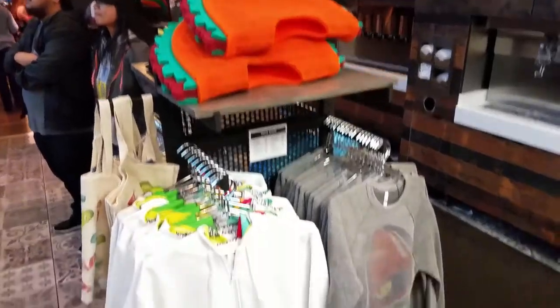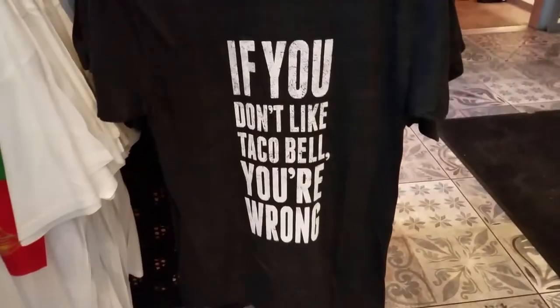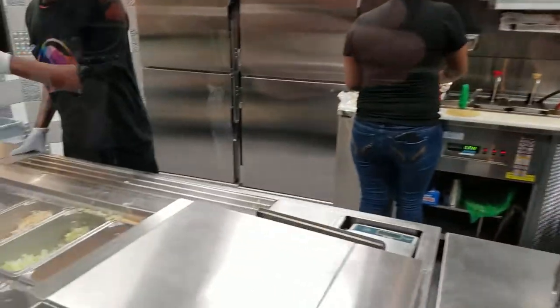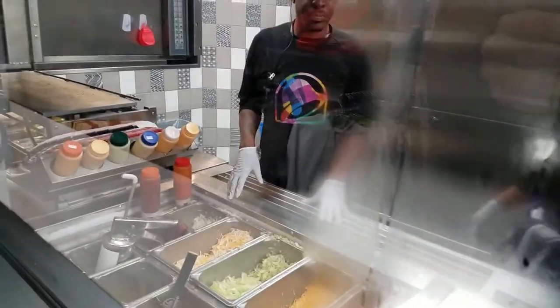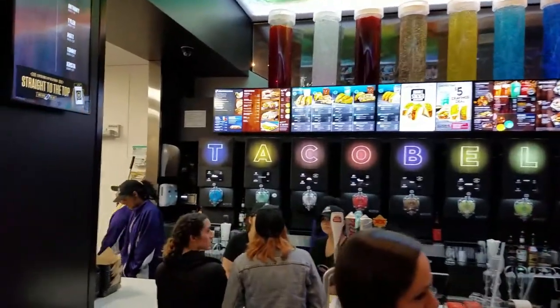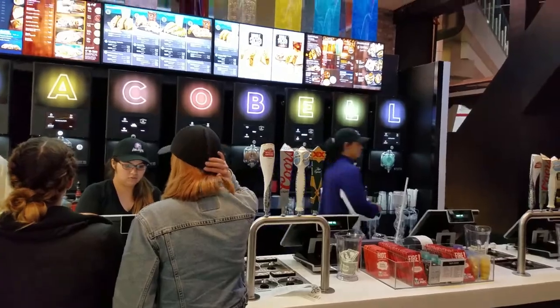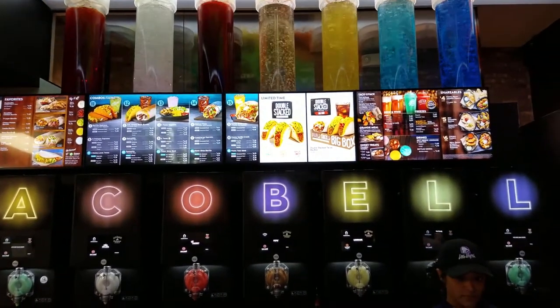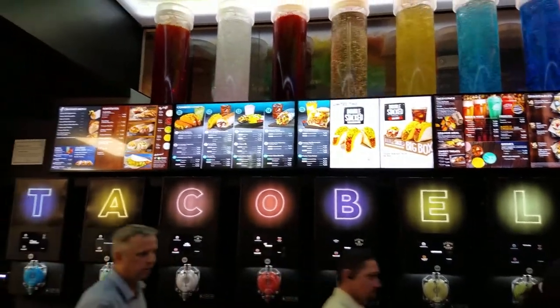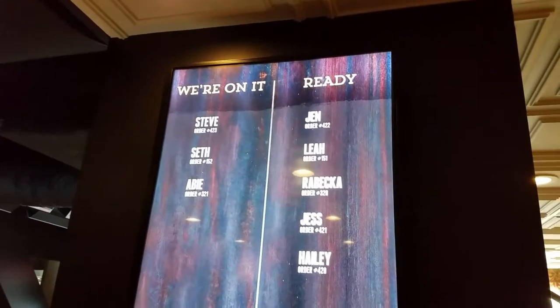There's plenty of soda on tap — literally on tap. Plenty of merch. The kitchen has a cool window where you can watch the staff prepare your meal. The registers are definitely unique. You've got beer on tap, electronic signs, plenty of Vegas neon, and just below the menus, there's an assortment of frozen cocktails ready to be served. This screen tells you when your order's ready.